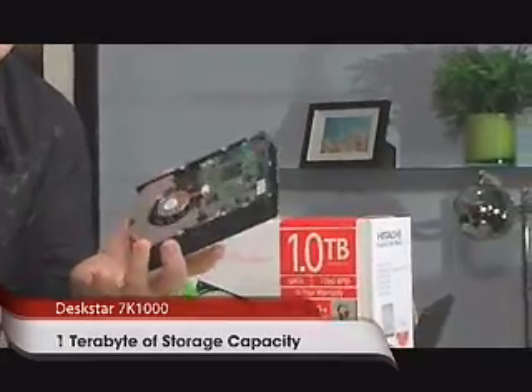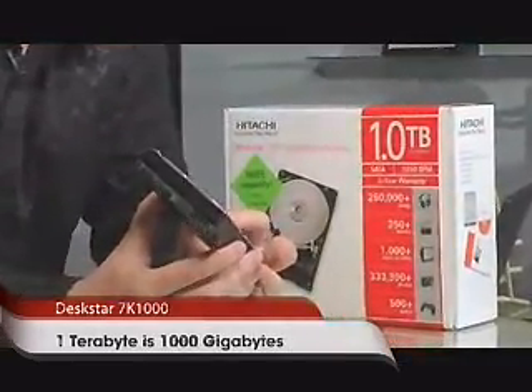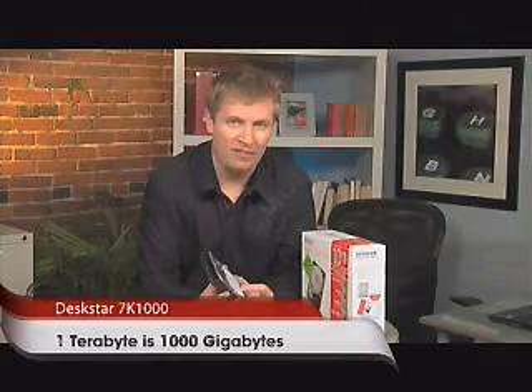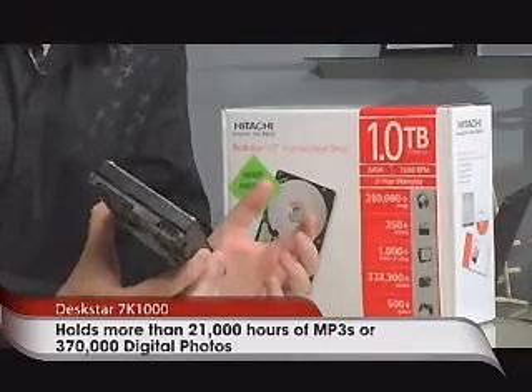This is the Hitachi DeskStar. It's a one terabyte drive meaning 1,000 gigabytes, and with a thousand gigabytes you can store a lot of information — for example up to 250,000 music songs or even 350 full-featured full-length movies.